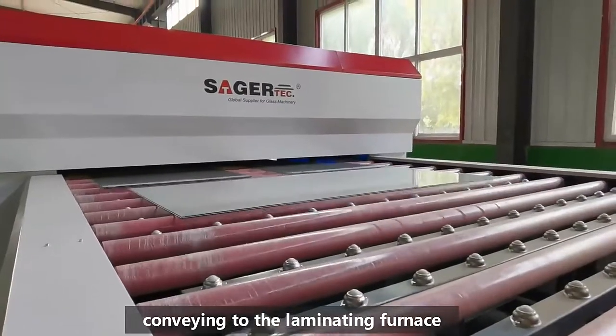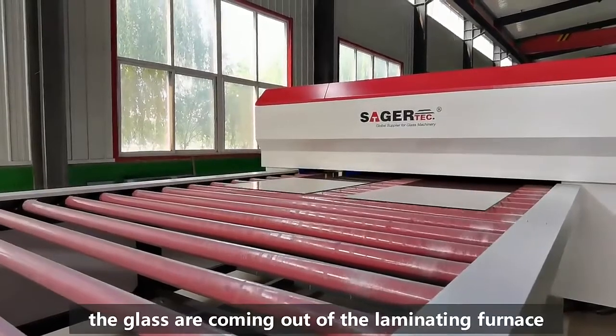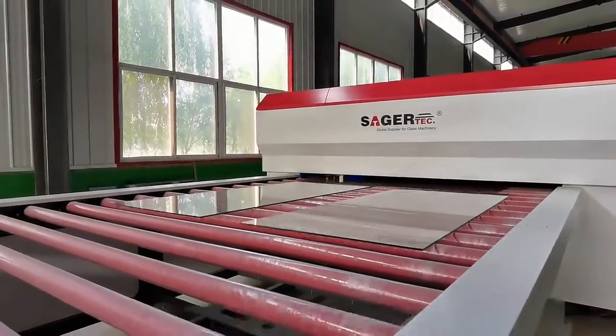The furnace is very easy to operate. The operator just needs to load the assembled glass onto the unloading table and take off the finished glass from the unloading table.